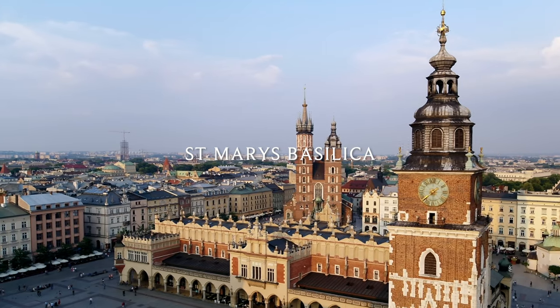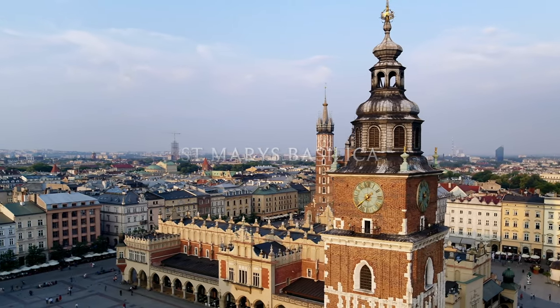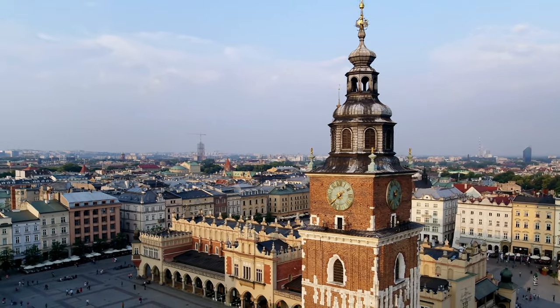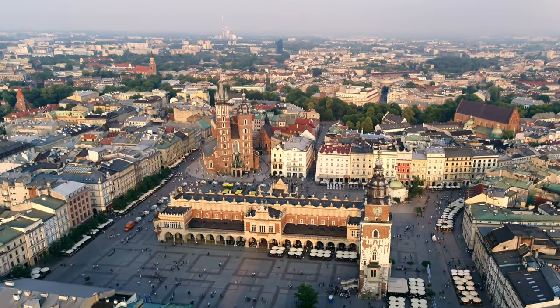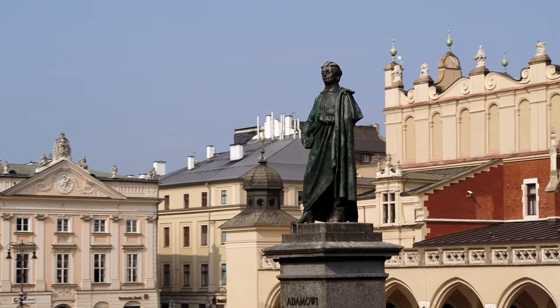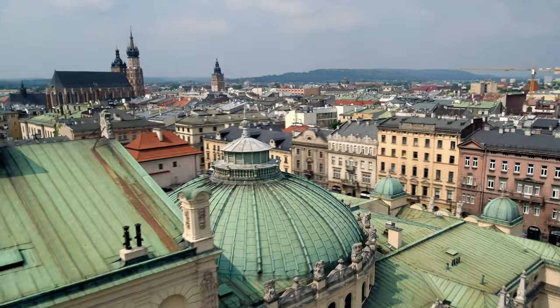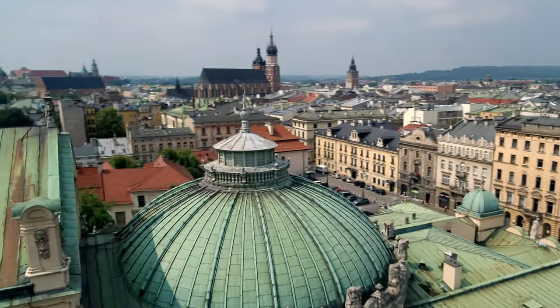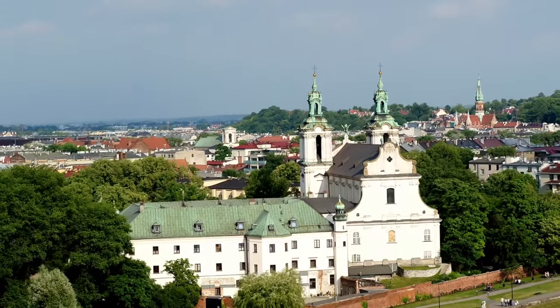Number 4: St Mary's Basilica. Rising above the square are the Gothic towers of St Mary's Basilica. One of the highlights here is to hear the trumpet that is played each hour from the highest tower — and that sounds really good. There's also the old town hall tower nearby.